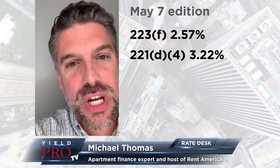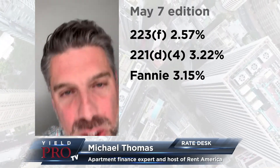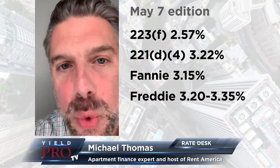Jumping over to the agency desks, GSEs are flat — 3.15 on the Fannie Mae DUS loan. Looking at Freddie Mac, still 3.20 to 3.35 today.